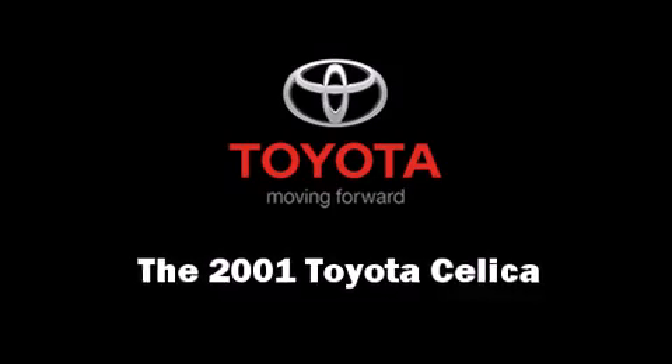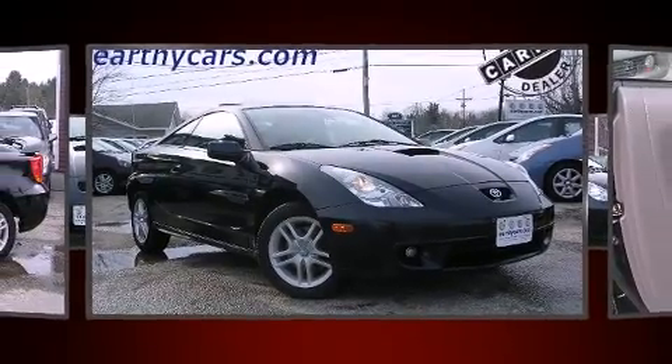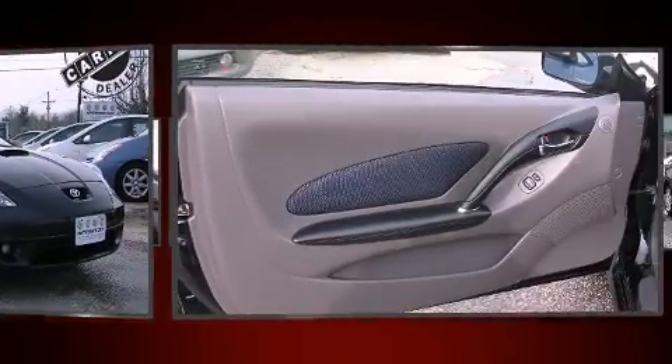The 2001 Toyota Celica. It features a front-wheel drive platform, an automatic transmission, and a 1.8-liter four-cylinder engine.